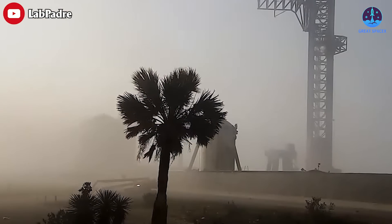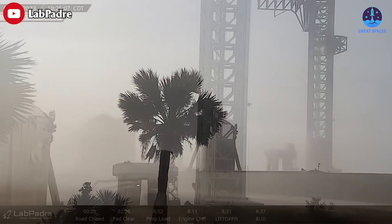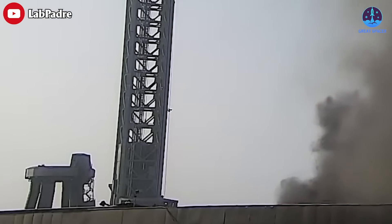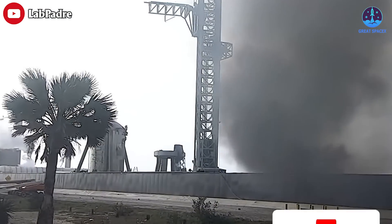The pad damage is definitely more serious than even SpaceX or anyone would have thought. Let's have a closer analysis at this in today's episode of Great SpaceX.